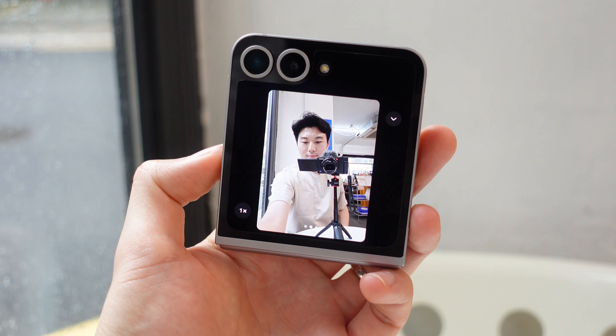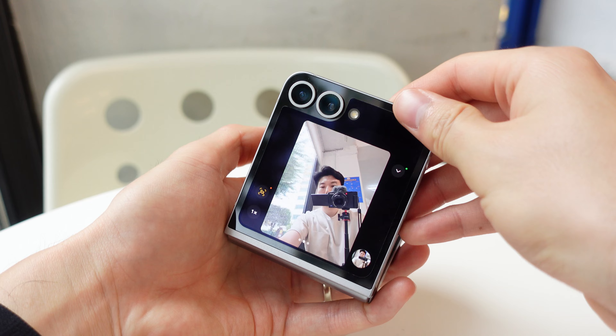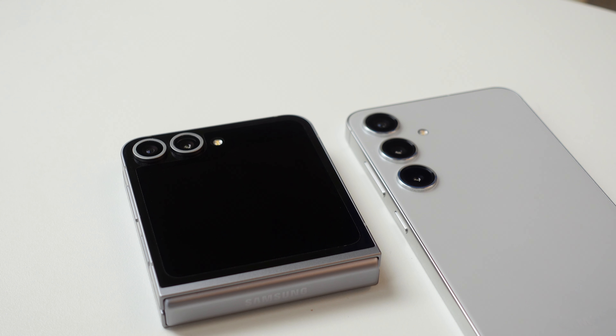The Flip 6 is so much more versatile as a camera. Since you can fold it and stand it up without needing a tripod, you can use the rear camera for self-vlogging and for taking high-quality selfies without relying on the front selfie camera. So surprisingly, even with a supposedly lesser camera system, the flexibility on the Flip 6 actually makes it a much more enjoyable camera to use and even goes head-to-head in overall image quality.